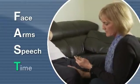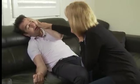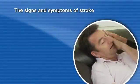T for time — time is critical, so call triple zero. This time frame is important because medications which reduce the brain injury must be administered within four hours.